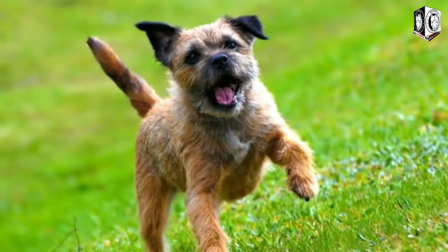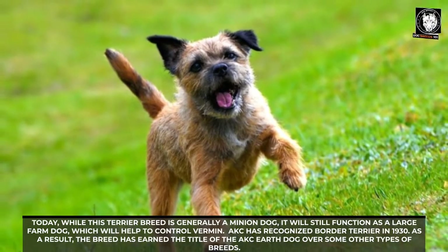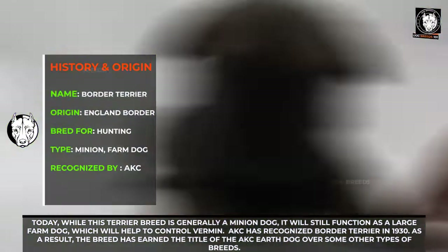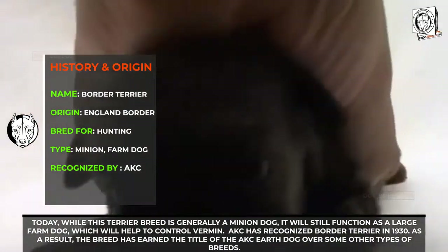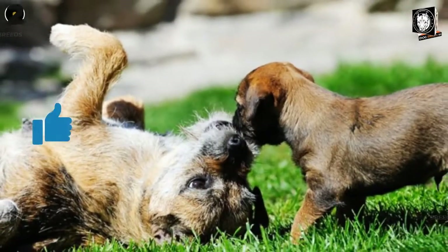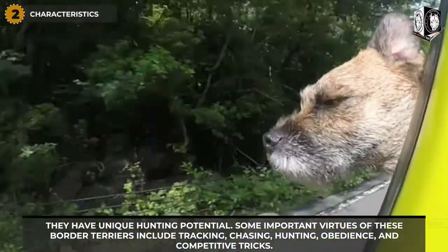Not only did the breed hunt foxes, but also fierce badgers, otters, mice, rats, and martens. Today, while this terrier breed is generally a companion dog, it will still function as a farm dog to help control vermin. The AKC recognized the Border Terrier in 1930, and the breed has earned the title of AKC Earth Dog over some other types of breeds.